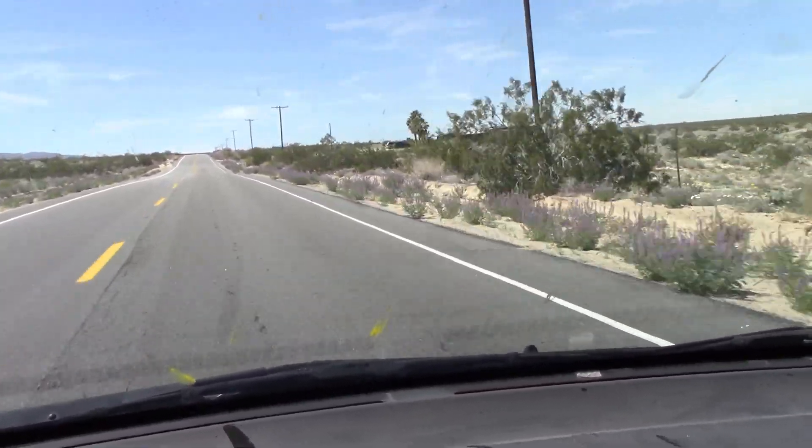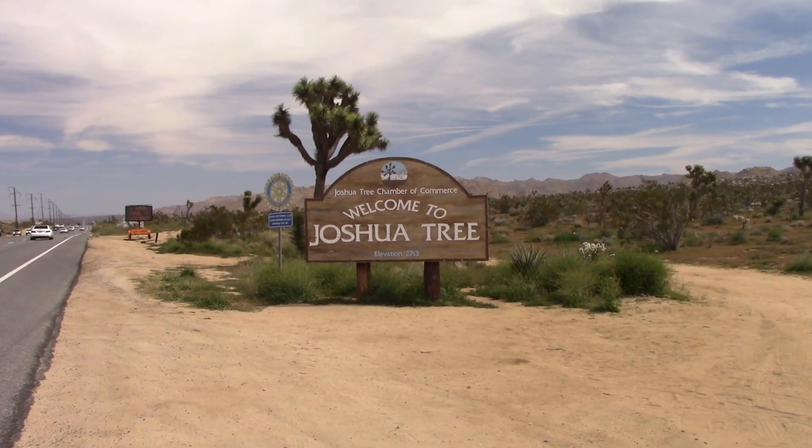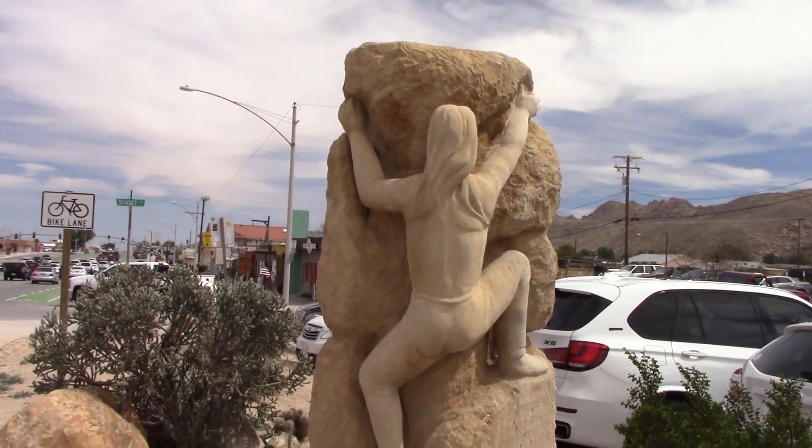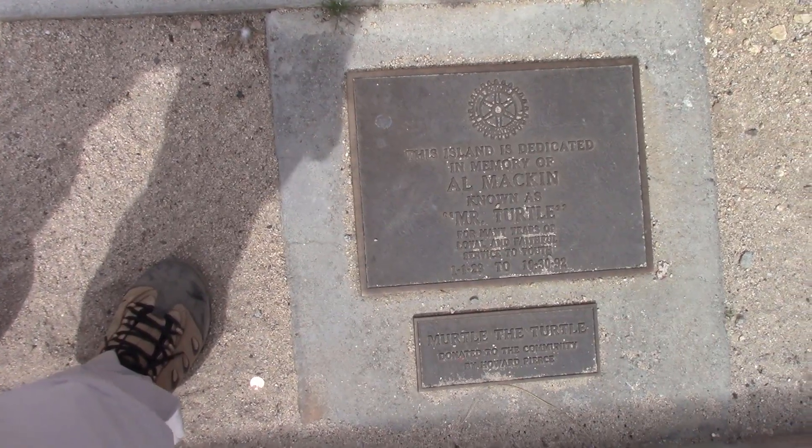After all that driving, we arrive in Joshua Tree — the city, not the National Park. That comes a little later. One of the things I like about traveling the back roads of the United States is the roadside art that we come across.